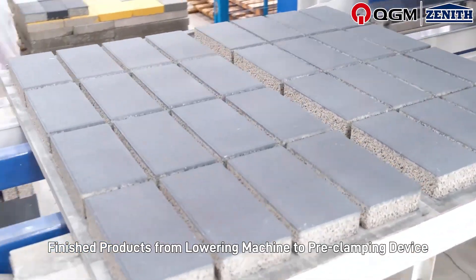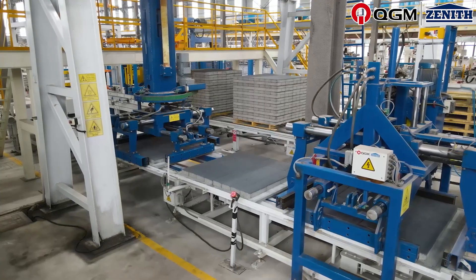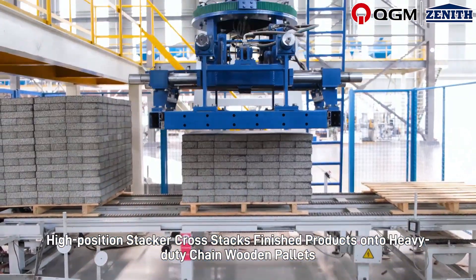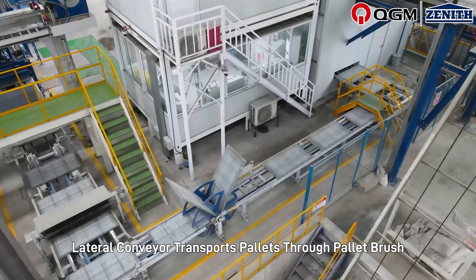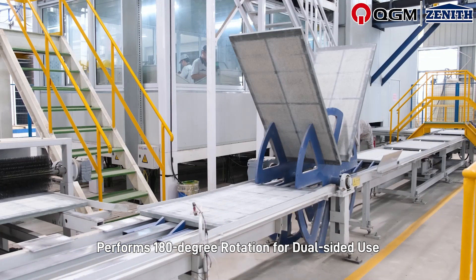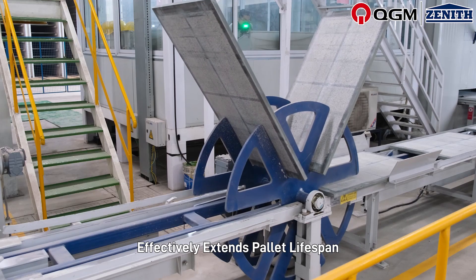The dry product conveyor line transports finished products from the lowering machine to the pre-clamping device, which performs pre-closure to reduce stacking time. The high position stacker cross-stacks finished products onto heavy-duty chain wooden pallets and performs packaging. The lateral conveyor transports pallets through a pallet brush that cleans residual concrete, then performs 180-degree rotation for dual-sided use, effectively extending pallet lifespan.